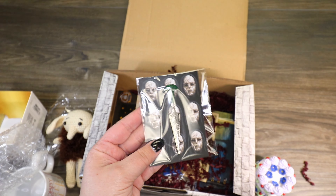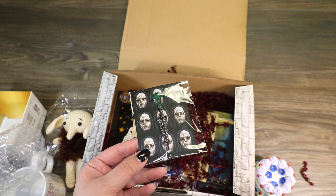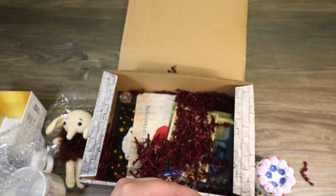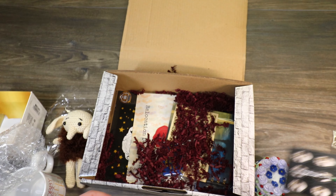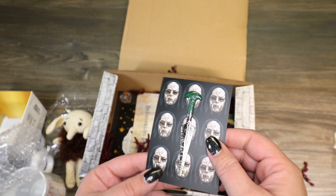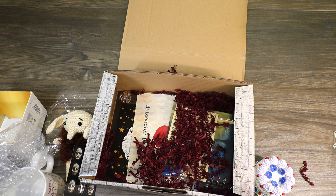We got Bellatrix's dagger as a pin. For those of you who have been here for a while, I got a Dobby special edition box probably almost two years ago, and it actually had the dagger in it — it looks just like the one from Noble Collection. But this is a really nice pin. They did a really nice job with the details on the metal and the little enamel handle. Not super fun to think about, but it's a really cute pin.